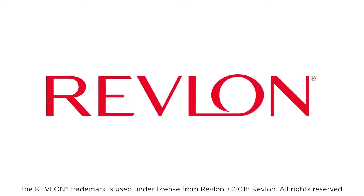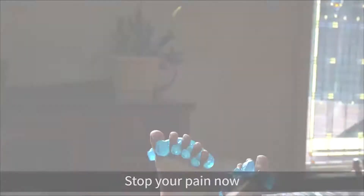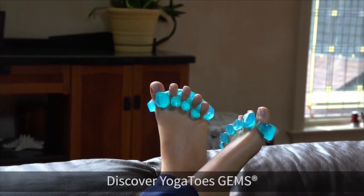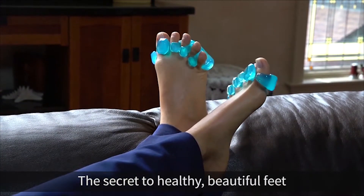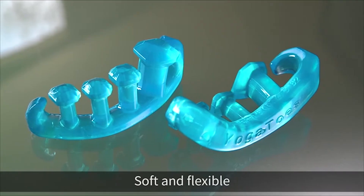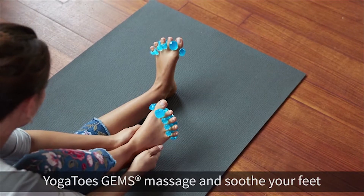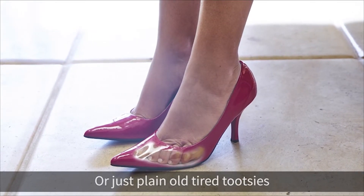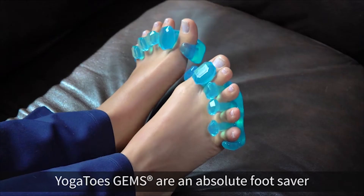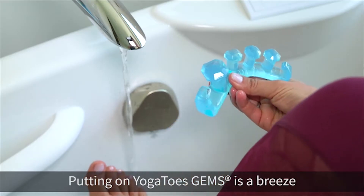Do cramped, painful feet ruin your day? Stop your pain now. Discover YogaToes GEMS — the secret to healthy, beautiful feet. Soft and flexible, YogaToes GEMS massage and soothe your feet. If you have bunions, hammer toes, or just plain old tired tootsies, YogaToes GEMS are an absolute foot saver.